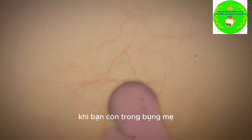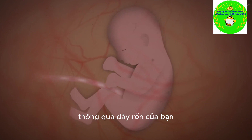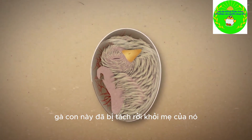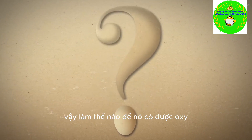But hold on — think about this. When you were in the womb, you got oxygen from your mother through your umbilical cord. But for the last 21 days, this chick has been cut off from its mother, sealed inside an egg. So how does it get oxygen?